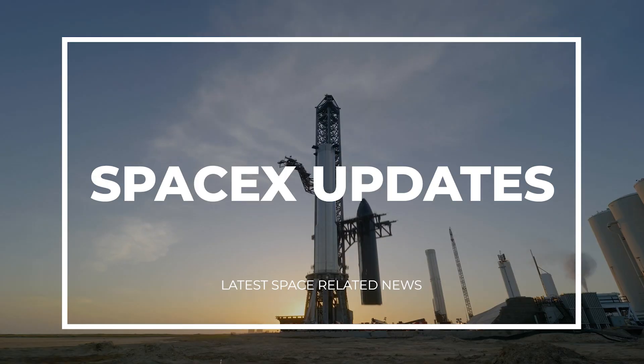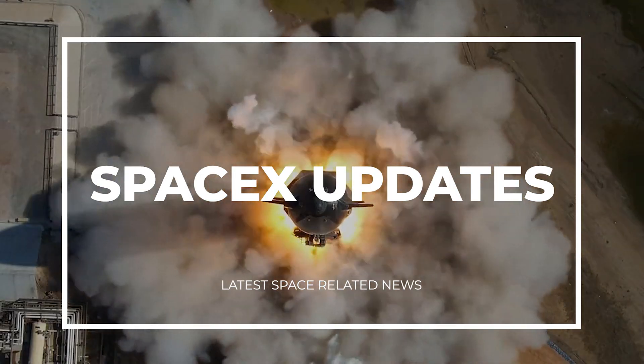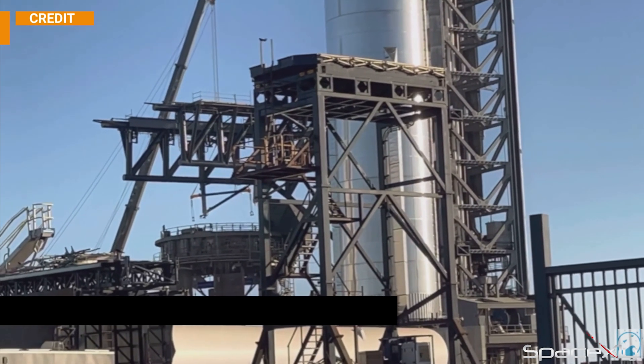Hello guys, and welcome to another video of SpaceX updates. As I mentioned in my last video, SpaceX is preparing to conduct a full load mass simulation test on the clamp arms of the orbital launch mount.